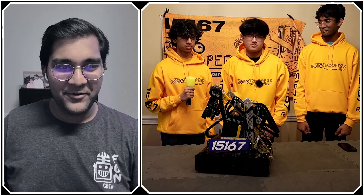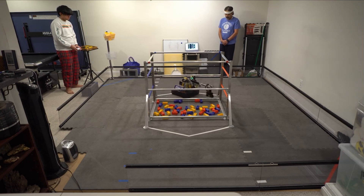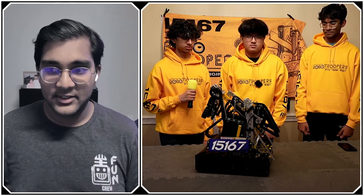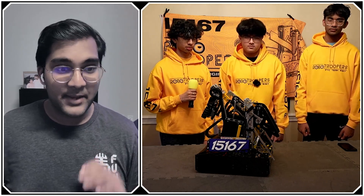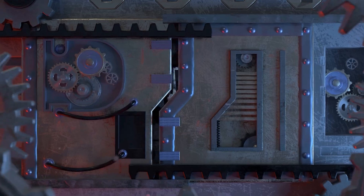Hello everyone, reporting today for FUN Robotics Network. I'm Abhas, and with me here today is team 15167 Robo Troopers from Herndon, Virginia. They are coming into the Houston World Championship ranked second by total non-penalty OPR, and are your Chesapeake winning alliance captain. They have one of the fastest robots I've seen this season — excellent control throughout the teleop period, autonomous — just absolutely everything. They're going to be an absolute powerhouse coming into the Houston World Championship, and I can't wait to learn more about the robot on Behind the Bot.